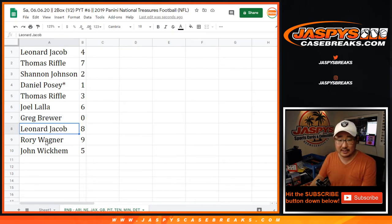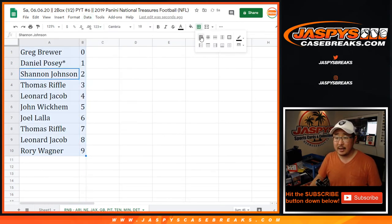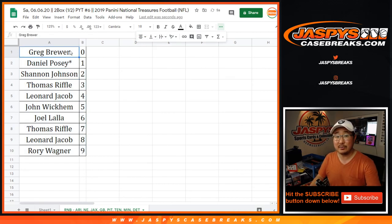Thomas with three, Joel with six, Leonard with eight, Rory with nine, and John with five. Let's sort by column B. Coming up in a separate video will be the break. JaspiesCaseBreaks.com.